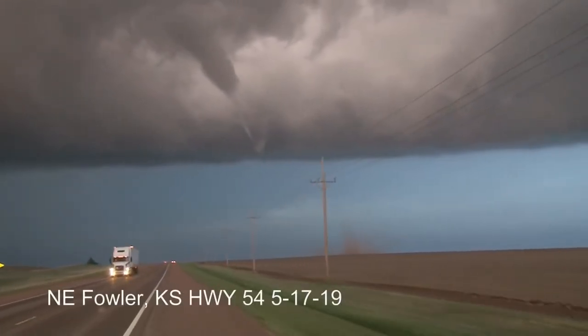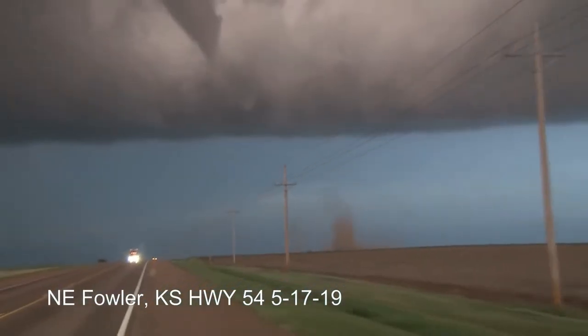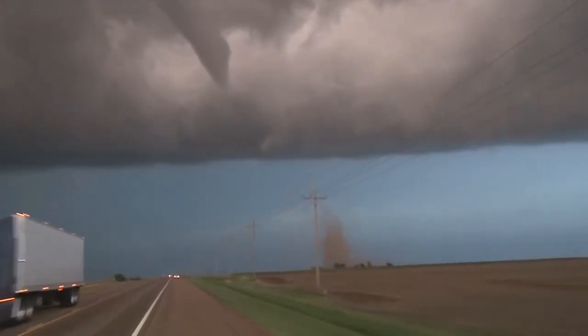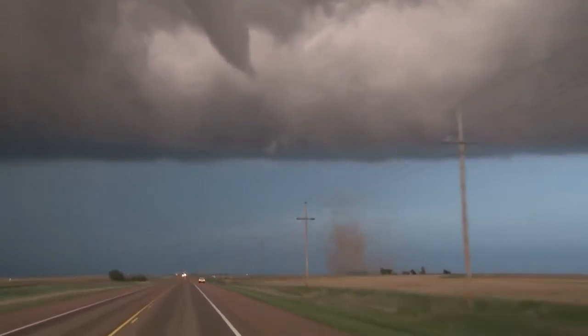Oh, look at that! The condensation is coming down. This thing is going to cross the road right in front of us, guys. Right in front of us.